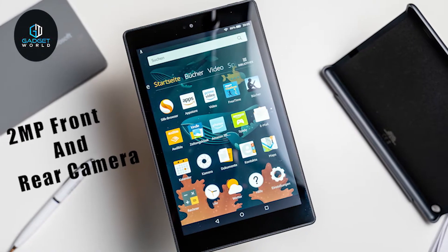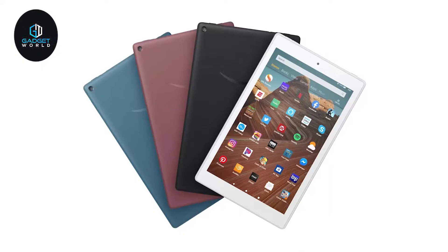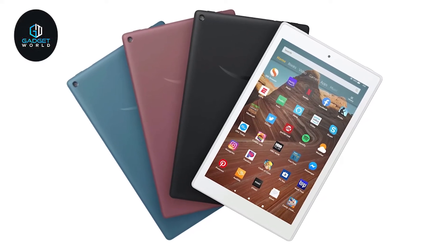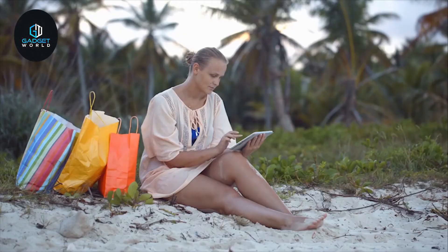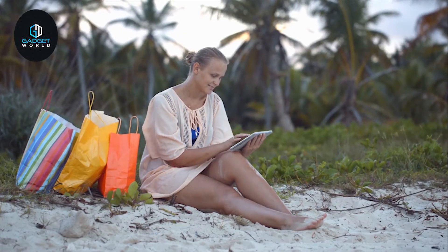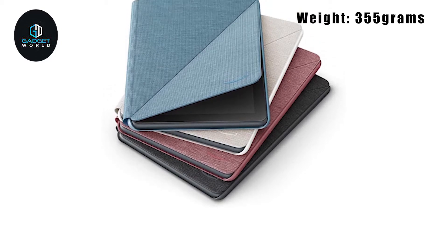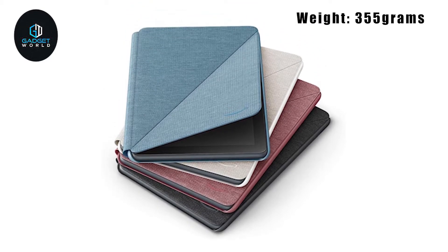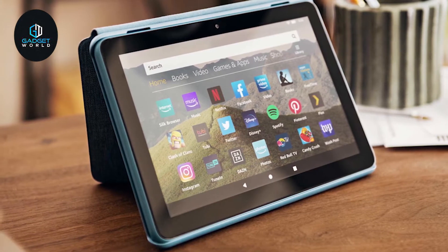It offers a 2-megapixel front and rear camera so that you can use this tablet to make video calls with ease. This new model has a 20% longer battery life than the previous model and provides up to 12 hours of battery life, giving you enough juice to enjoy your downloaded content all day without any hassle. Weighing just around 355 grams, this tablet comes with a slim form-fitting case with a built-in stand, which allows for hands-free viewing in landscape and portrait orientations.